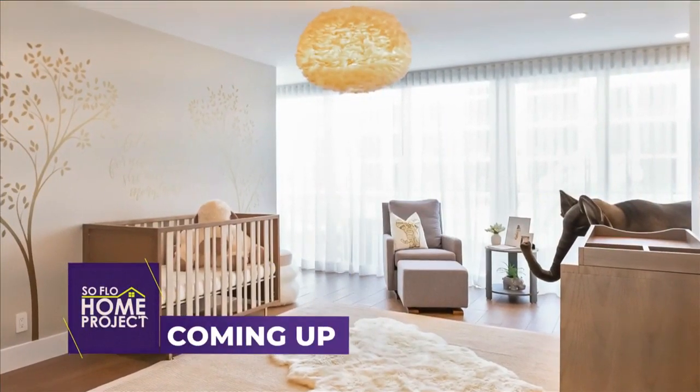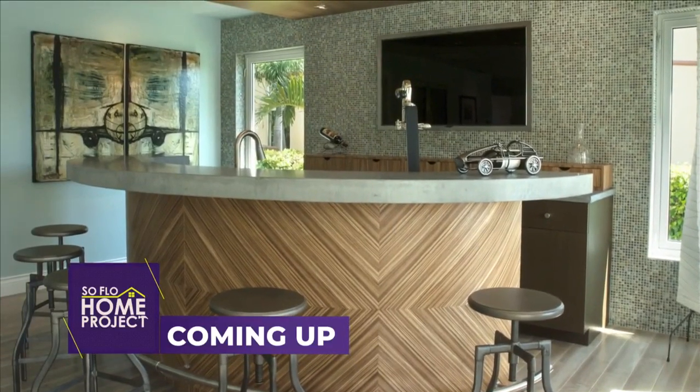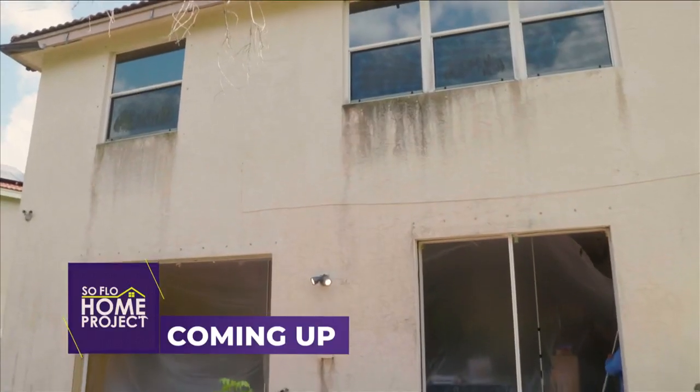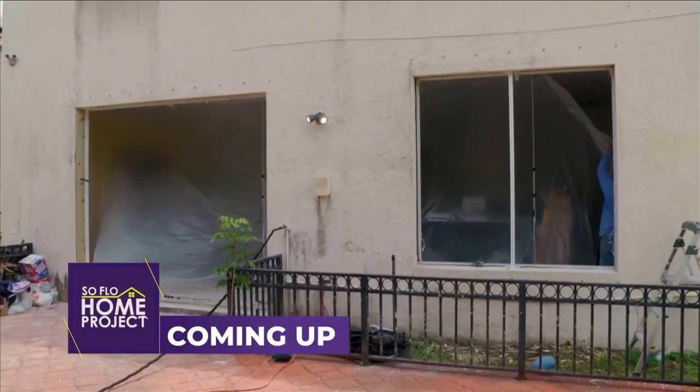Coming up on SoFlo Home Project, when it comes to theme design, art is in the eye of the beholder. I'm Tacker Nauta with FHIA, and we're going to look at an installation where a family was tired of putting up the shutters. We're going to show you their choices on today's SoFlo Home Project.